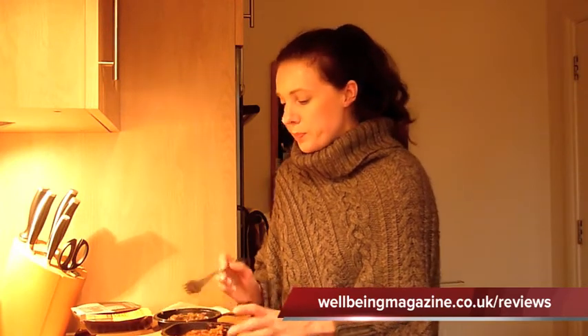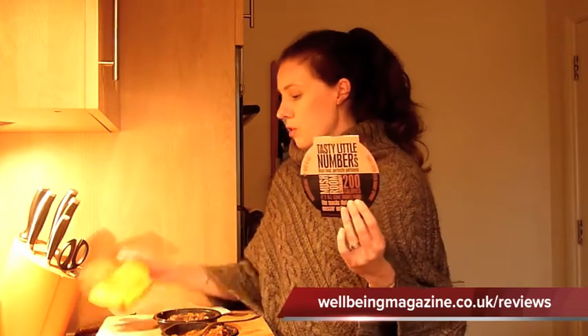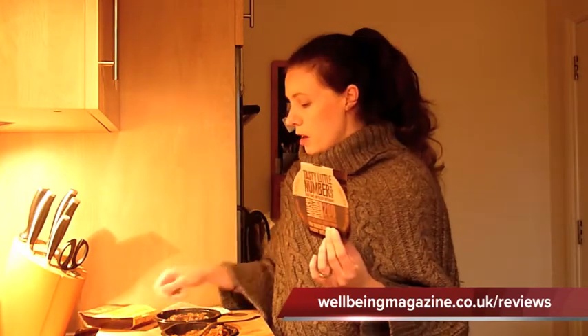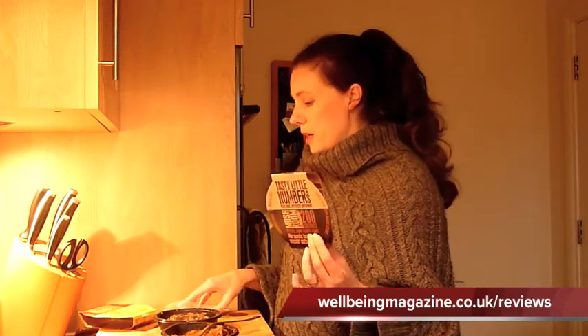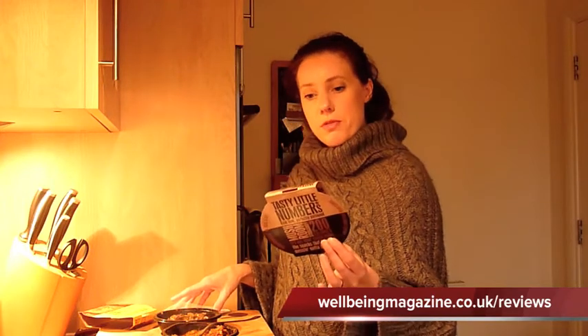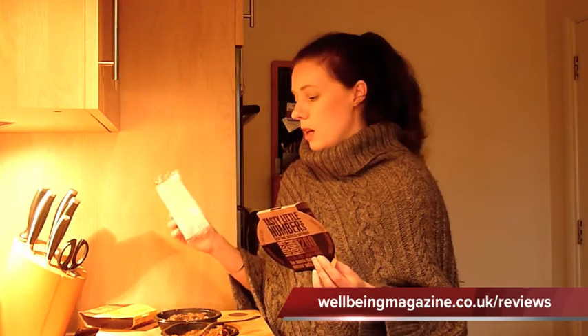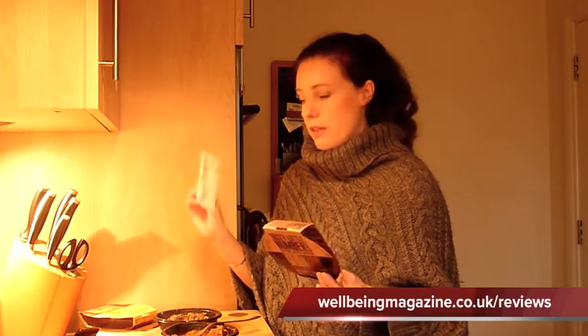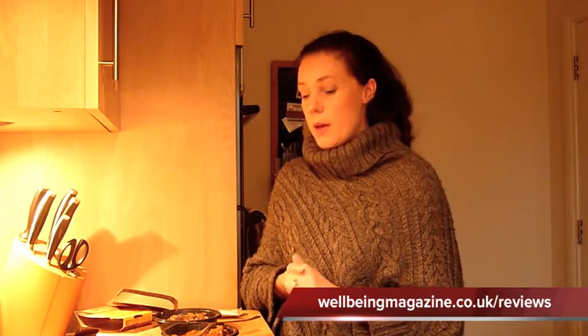Quite pleasantly surprised actually. So that's Tasty Little Numbers — the mushroom stroganoff and the chicken tikka masala. There are a couple of other flavours; I think there was a sausage one, and there must be around four different flavours in total. They come with a little spoon and a napkin, so if you're in an office with no cutlery you're sorted. I thoroughly recommend them.